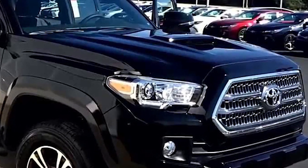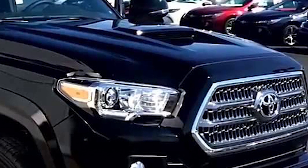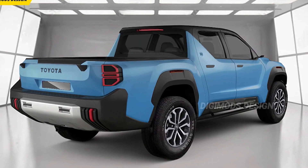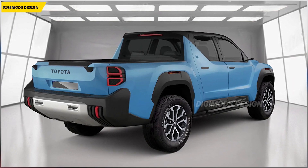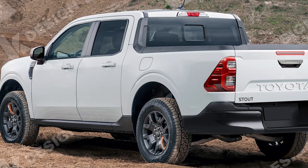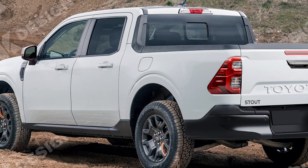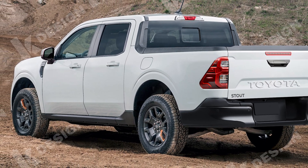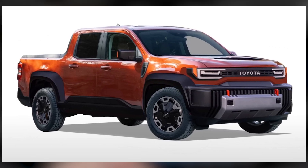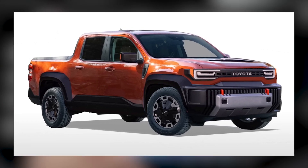Furthermore, the Toyota Stout 2024 showcases a revised rear design with redesigned taillights that feature LED technology, providing better visibility and a distinctive look. The bed of the truck has also been optimized, offering increased cargo capacity and practicality for various hauling needs. Another noteworthy upgrade is the inclusion of advanced safety features, such as collision avoidance systems and blind spot monitoring, ensuring enhanced protection for both the driver and passengers. The exterior changes bring a refreshing and modern appeal to this iconic pickup truck, combining style, functionality, and safety.